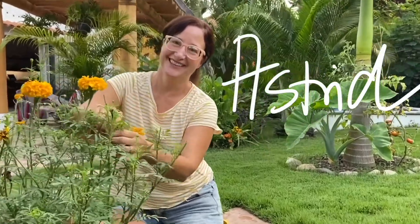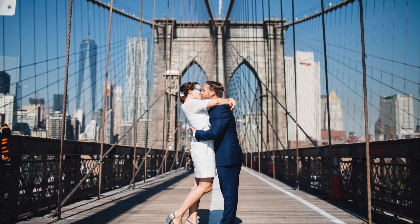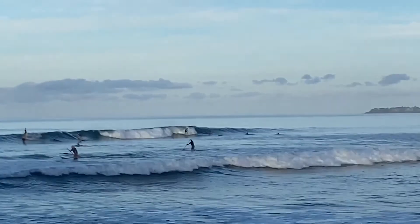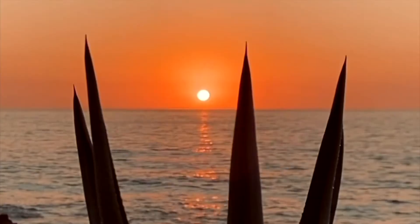Buenos dias amigos, I'm Sean. And that's Astrid. And we did it — we sold everything, traded our hectic New York City lifestyle for a more beachy existence here in Mexico. Along with our two cats, Sanderson and Indo, this is Sean in Paradise.